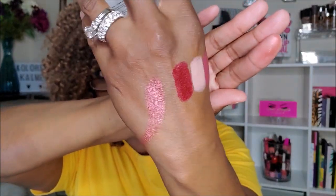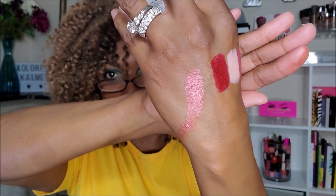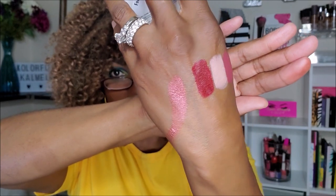I'm going to go ahead and swatch this. Okay, that looks more like an eyeshadow to me — that is not something I would ever highlight with. It's definitely something I could use as an eyeshadow, it's very pretty, but I'm not that excited about it because I love highlighters and nine times out of ten I'm not going to use this. I probably shouldn't have swatched it so I could've given it away.